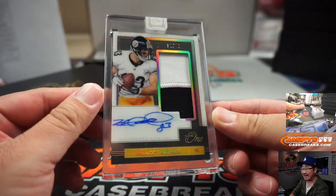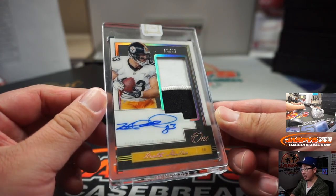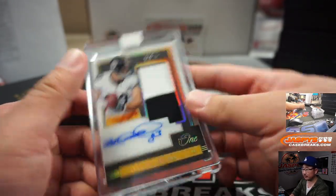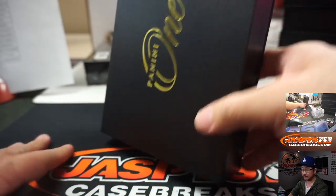That's another one from last year — 10 out of 10, Heath Miller, two-color patch and autograph for the Steelers. That's Dennis Moore.